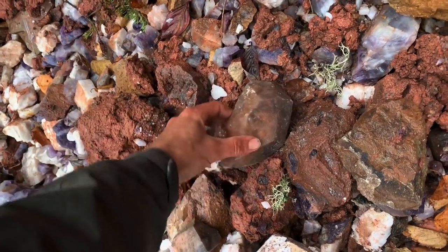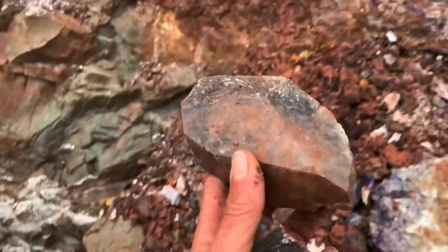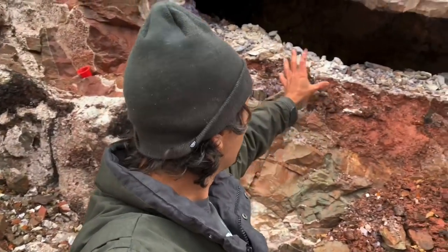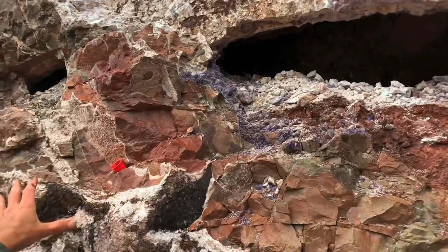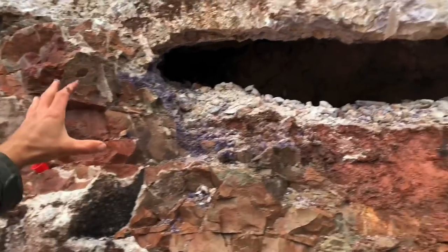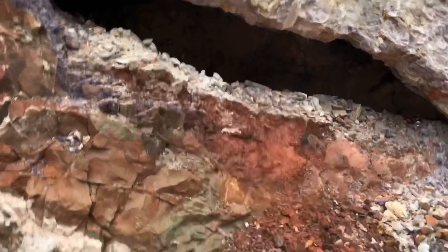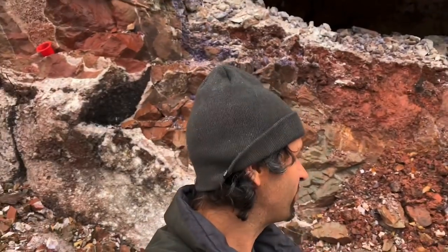Look at this huge calcite crystal just laying on the ground. You remember in the last video we were inside this cave system. What happened was they came in with a drill and popped off the wall of the cave system. So we're gonna go in and just pluck these crystals out one by one, left and right.